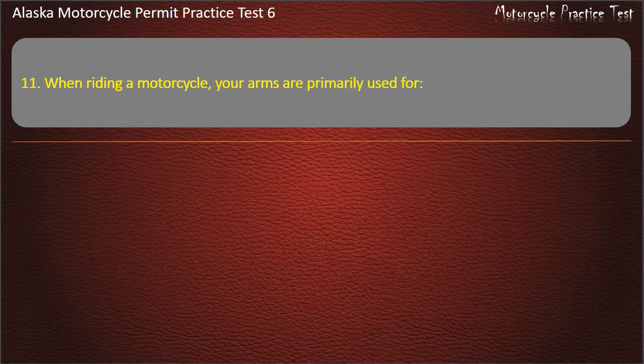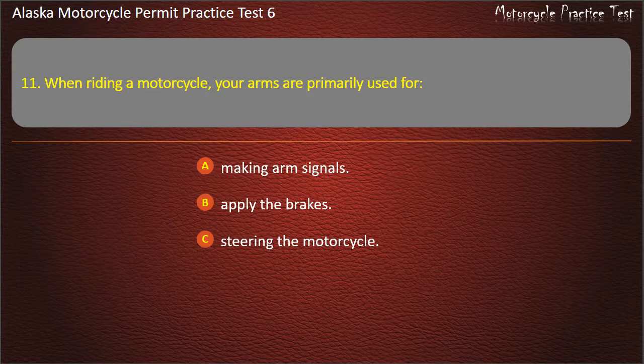Question 11. When riding a motorcycle, your arms are primarily used for: Making arm signals, Apply the brakes, Steering the motorcycle, Holding yourself up. Answer: Steering the motorcycle.